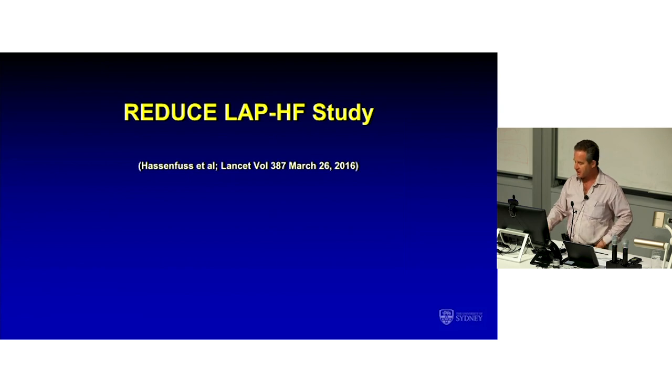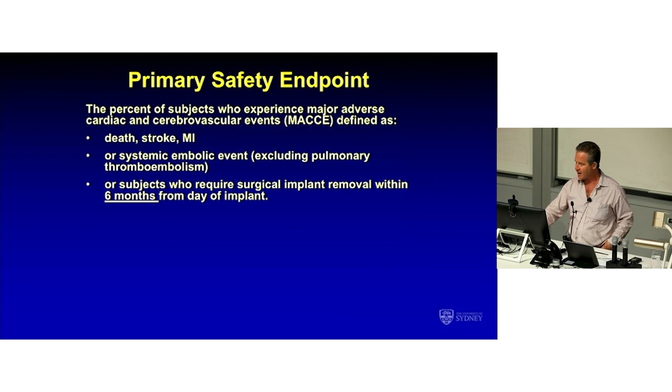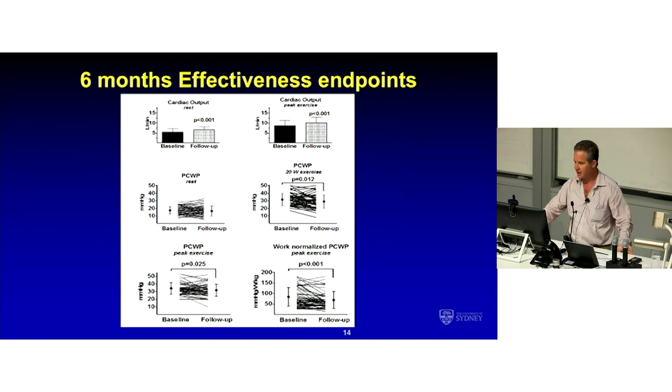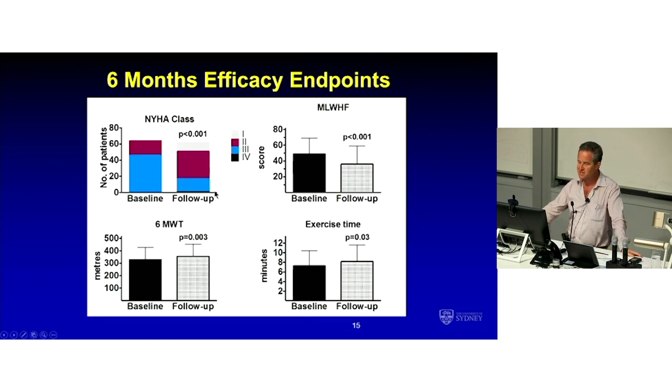The first-in-man data were published by Gerd Hasenfuss and colleagues in The Lancet nearly two years ago. This was a primary safety trial, but there were effectiveness data as well. Much to everyone's relief, the MACE rate was zero at six months — it was a very safe implant — and the two-year data are equally encouraging. What the device achieved was a rise in cardiac output and a fall in wedge pressure, which is exactly what you'd want if you were a patient with this condition. NYHA class tended to improve, the Minnesota Living with Heart Failure Questionnaire score improved, six-minute walk distance went up, and exercise time went up in this six-month preliminary data on 65 patients.